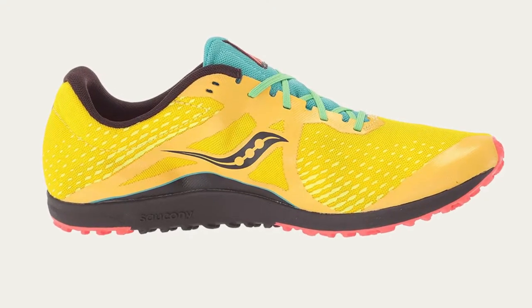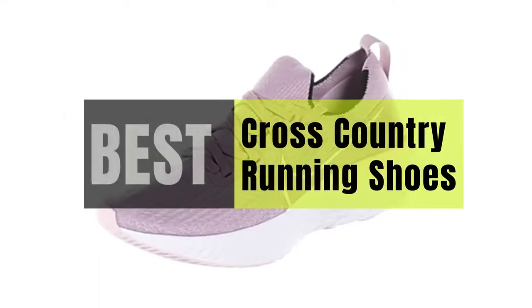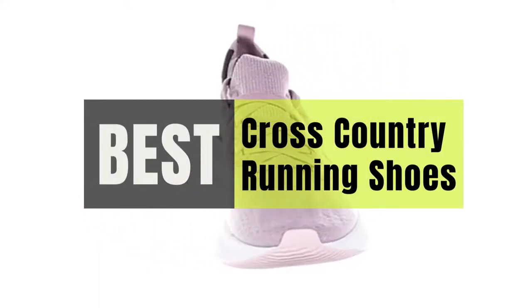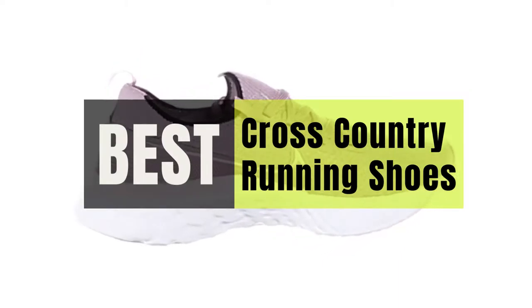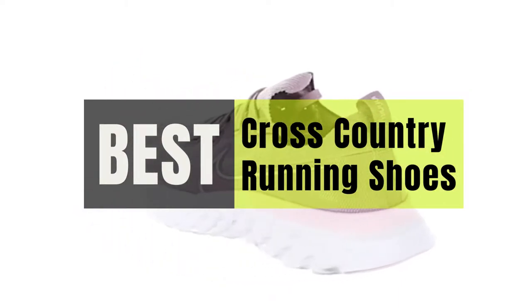Hey guys, in this video we will look at the best cross-country running shoes in the market. If you are looking to buy one, then this video is for you. Please check out the description below and all of our products that we've included with their respective buy links.